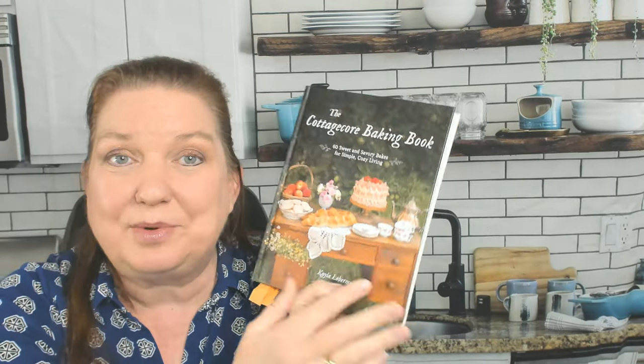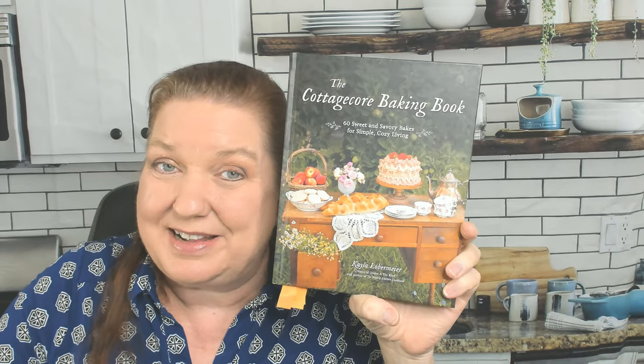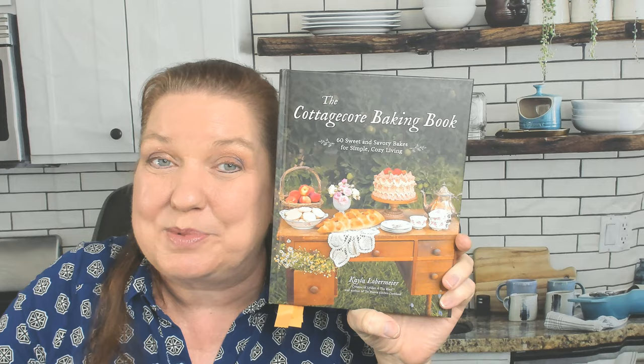I am so impressed with the Cottagecore Baking Book. I'm so glad I got to look through it. Be sure to hit subscribe so you can see more of our cookbook look-throughs. Thanks for watching.